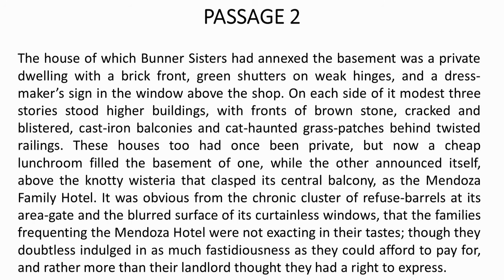Now let us look at passage 2. The house of which Burner Sisters had annexed the basement was a private dwelling with a brick front, green shutters on weak hinges and a dressmaker sign in the window above the shop. On each side of it, modest three stories stood higher buildings with fronts of brownstone cracked and blistered, cast iron balconies, and cat-haunted grass patches behind twisted railings. These houses too had once been private, but now a cheap lunch room filled the basement of one while the other announced itself above the naughty wisteria that clasped its central balcony as the Mendoza Family Hotel.